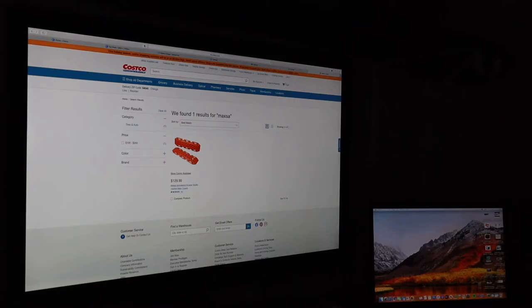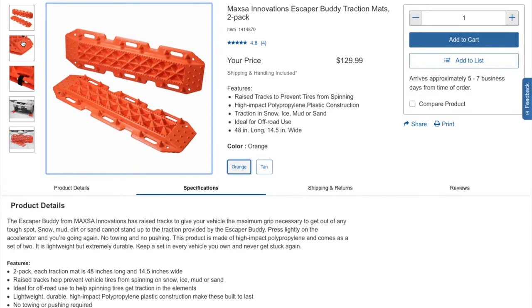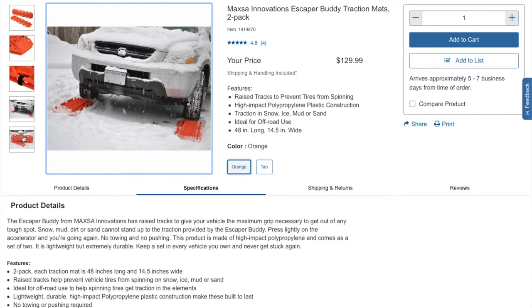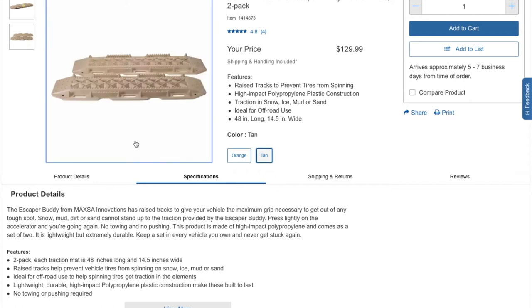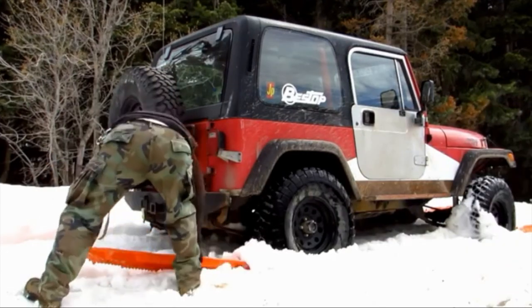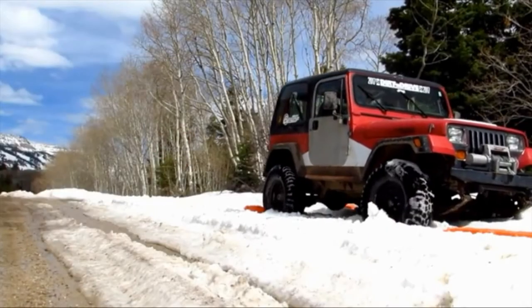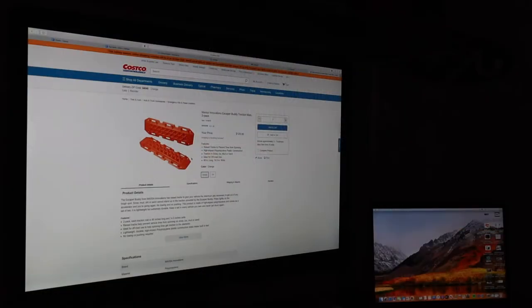The first item is these Maxa traction mats. This is essentially a recovery item that you would keep in your vehicle. If you got stuck in mud, sand, or snow, you could pull these out and wedge them under your tires to help get your vehicle unstuck. These are $130. There is a more expensive brand called Max Trax that runs right around $300 for essentially the same item, so for $130 that's just a killer deal. I think these would be a great gift for anybody that does outdoor activities and just wants to have this safety item in the back of their vehicle — for that peace of mind knowing that if you got stuck, you have something you can pull out quickly to get yourself out of that situation.